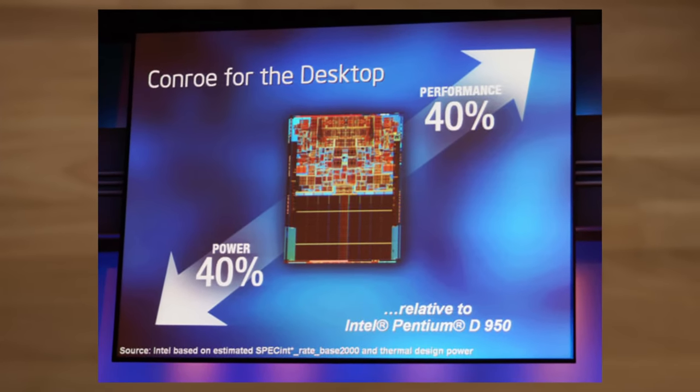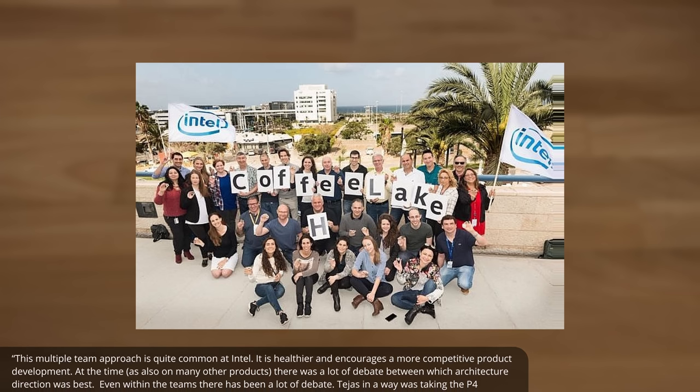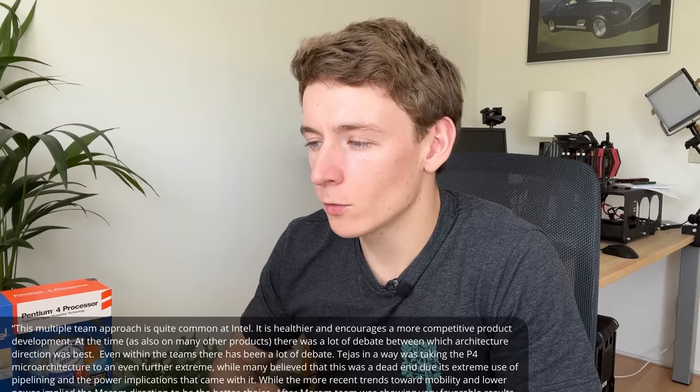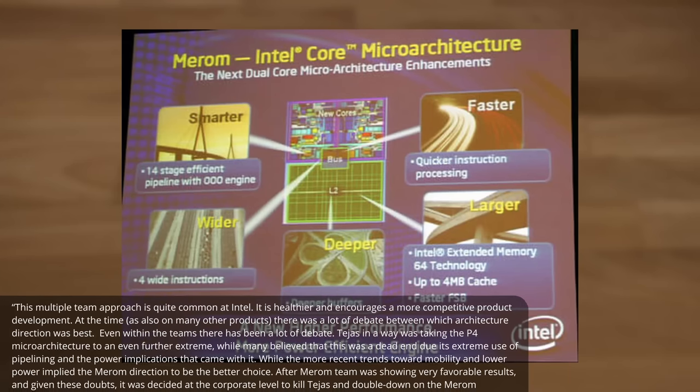I was also interested in what this was like within Intel at the time, since work was already being done on the foundations of what the Core microarchitecture would become — vastly different from this blazing hyper-pipelined Tejas approach. He replied: "This multiple-team approach is quite common at Intel; it encourages more competitive product development. There was a lot of debate between which architecture direction was best — even within the teams. Tejas was taking the P4 microarchitecture to an even further extreme, while many believed this was a dead end due to its extreme pipelining and the power implications. After the MIROM team was showing very favorable results, it was decided at the corporate level to kill Tejas and double down on the MIROM microarchitecture."